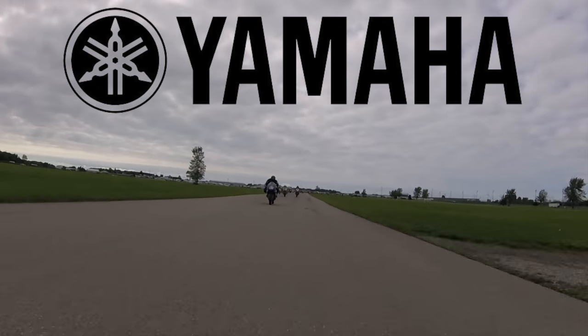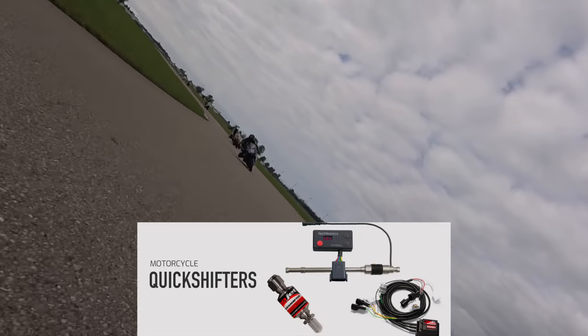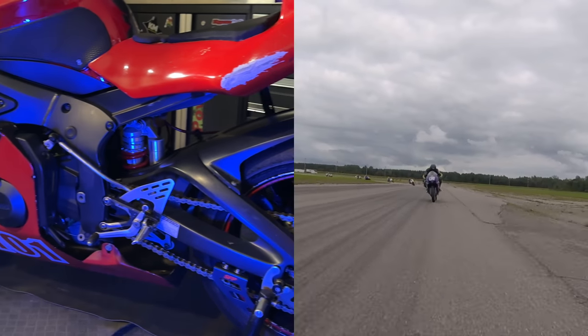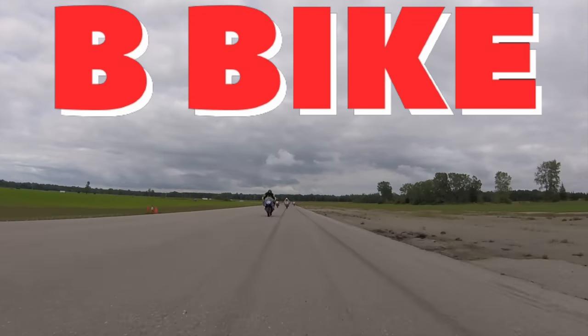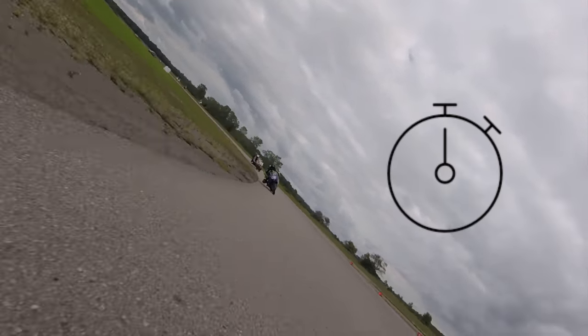The bike lacked the necessary performance upgrades like a quick shifter and aftermarket Ohlins suspension, which put it at a disadvantage compared to the highly competitive bikes in the race. Most professional riders have both an A-bike and a B-bike so they can switch to the other one if one breaks down without wasting any time.